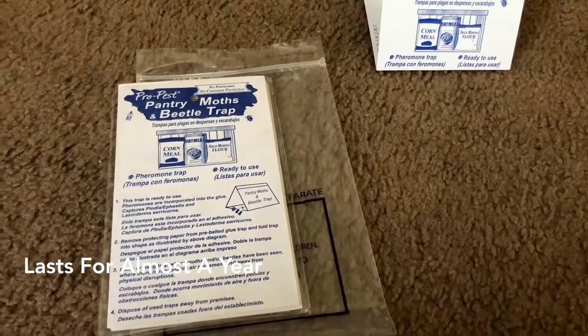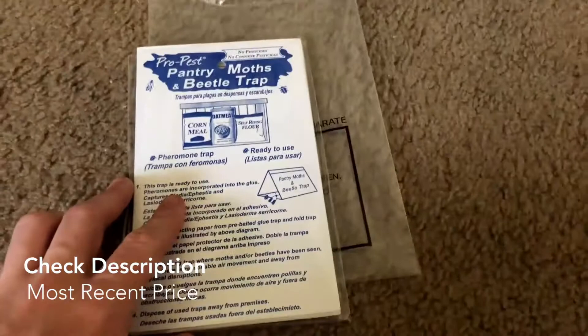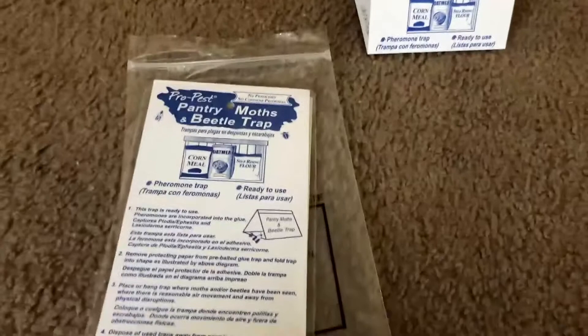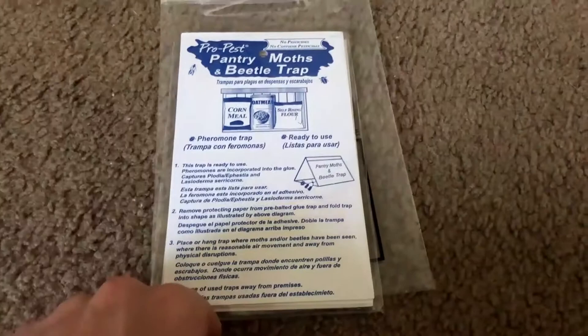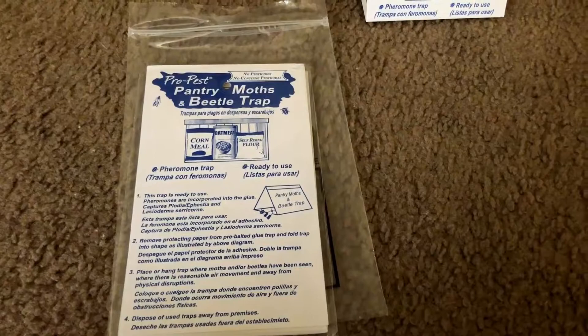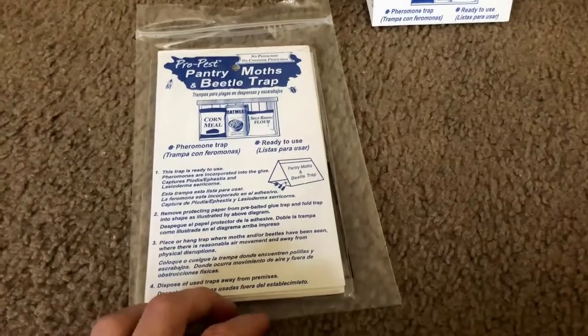These are pheromone pantry traps, and they're pre-baited — you don't have to do anything except unfold them and put them out. They work immediately. According to the packaging, they attract male moths, which helps disrupt the mating process. Kill all the male moths, the females have no one to mate with, they start dying in your home or leave, and you're good to go.